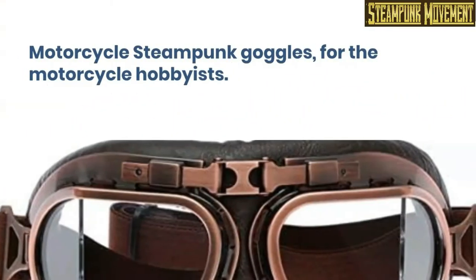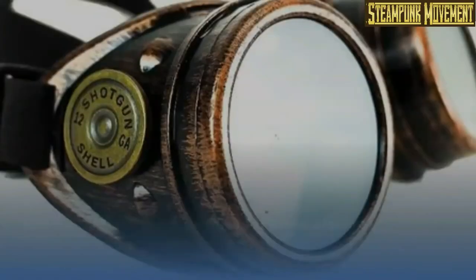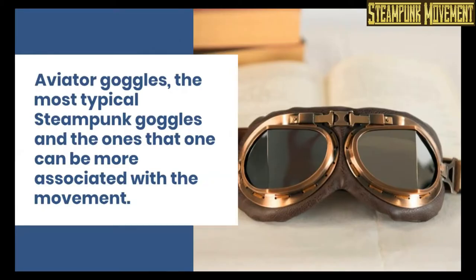Motorcycle steampunk goggles, for the motorcycle hobbyists. Lab safety steampunk goggles, for those who are fans of alchemy and science. Aviator goggles — the most typical steampunk goggles, and the ones most associated with the movement.